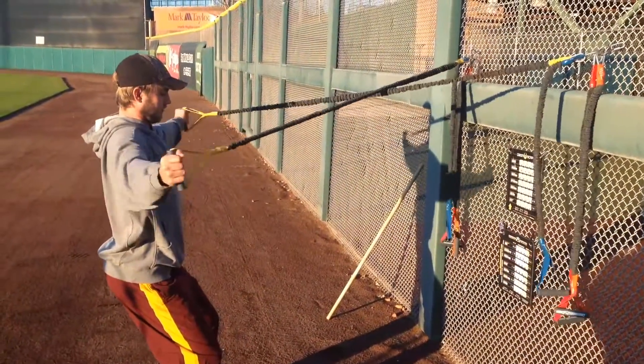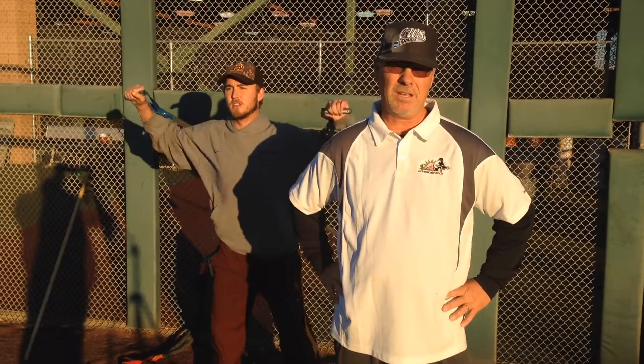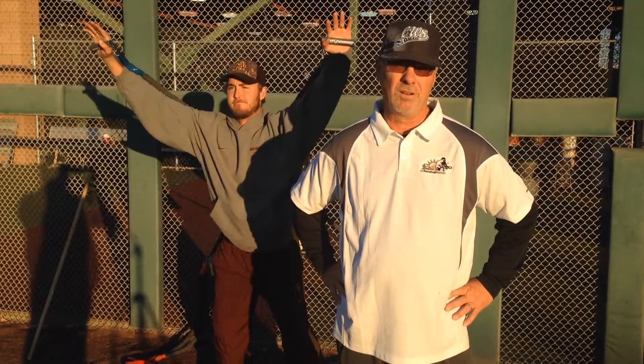A couple times, maybe three times a week at the most, we do a scap workout called Iron Scaps, which is a complete workout for the scaps. And I think it's just critical for arm health.